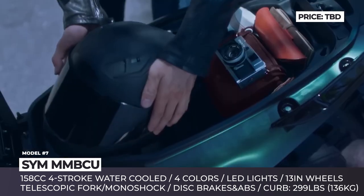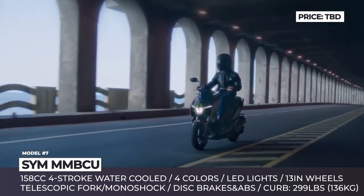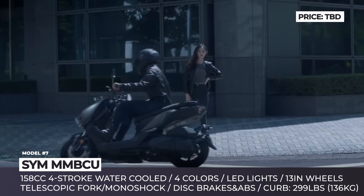The model fits a full-face helmet under its single-piece seat, features a monochrome information display, and gets a USB outlet and a front storage for a water bottle.